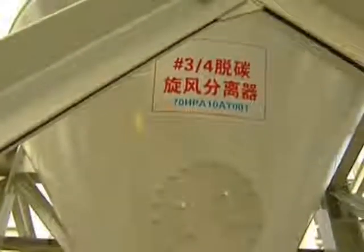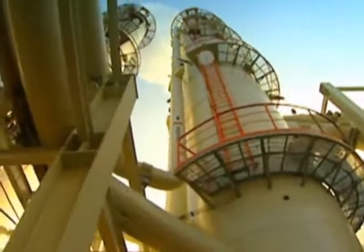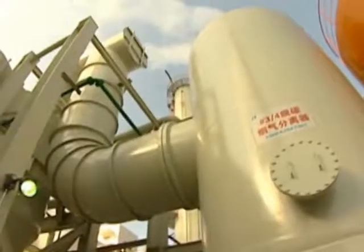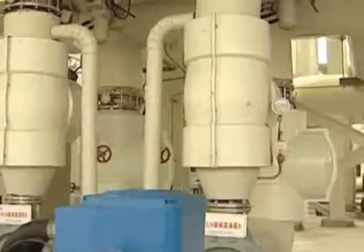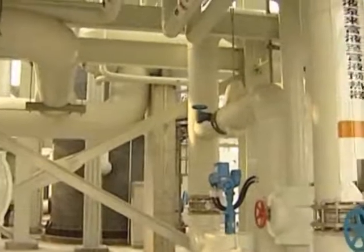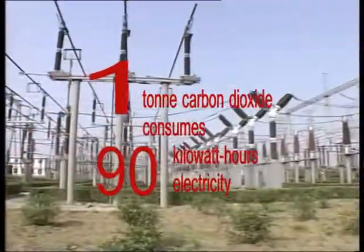The largest obstacle for carbon capture and storage is the cost. The Huaneng Group spent 26.26 million U.S. dollars to build carbon capture facilities at the Shidongkou plant. The process also creates pressure on other resources, as it takes 90 kilowatt-hours of electricity to capture just one ton of carbon dioxide.